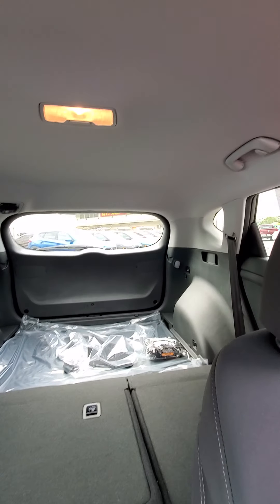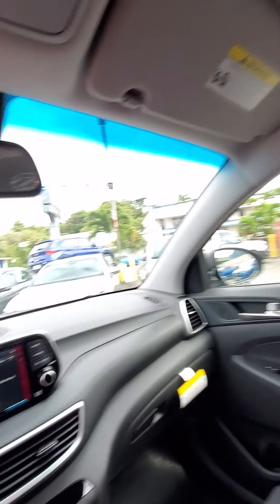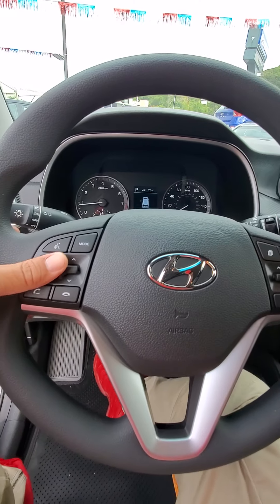Hyundai is pretty much standard with the side airbags and curtain airbags going around the whole vehicle. I had the seats put down so I can show you how much room you've got back there.